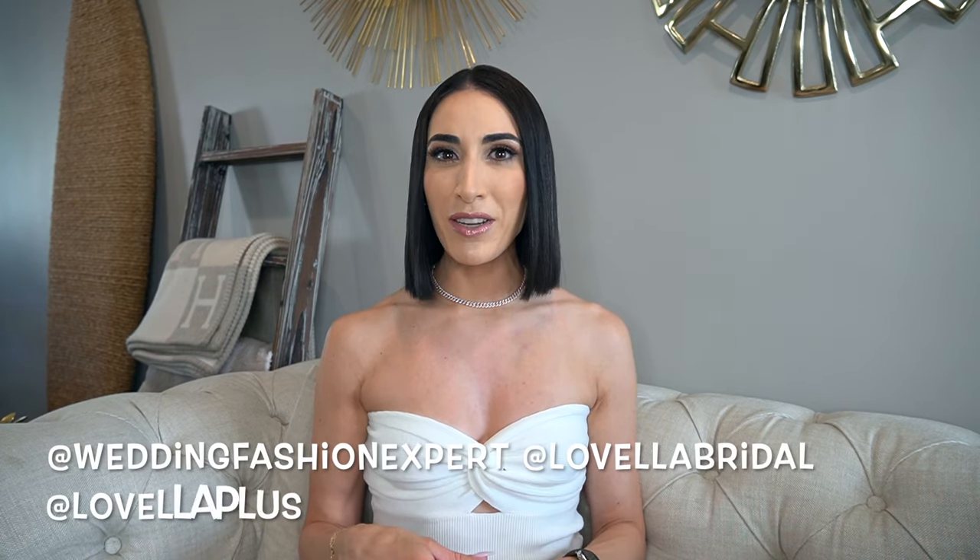I am a wedding fashion expert, stylist, and buyer — wearing so many different hats at Lovella Bridal, located in Los Angeles, California. For daily content, be sure to follow us on Instagram at Wedding Fashion Expert, at Lovella Bridal, and at Lovella Plus. Be sure to hit that follow button on TikTok at Lovella Bridal and at Wedding Fashion Expert.